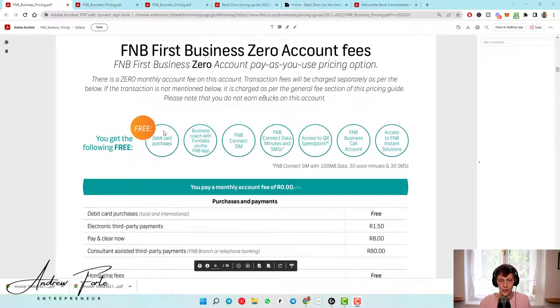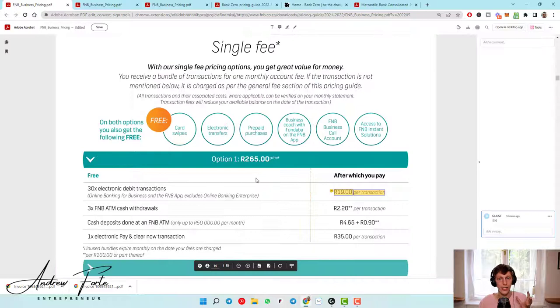There are some really good alternatives out there at the moment. Looking at the single-fee option — where you pay one fee and get a bunch of stuff free — there are 30 electronic debit transfers included, and thereafter 19 rand per transaction. I mean, that's unbelievable. That's like a pound in the UK, like $1.20 per transaction in Africa. It just makes no sense. When I started out I tried to do the pay-as-you-go model, which is even more funny — we'll get there in a second.